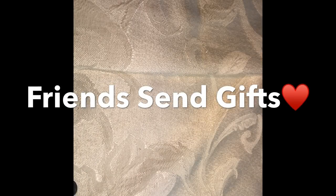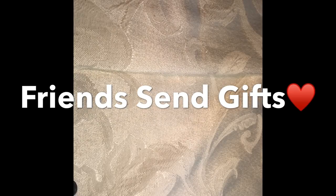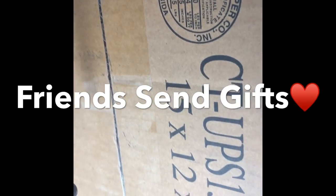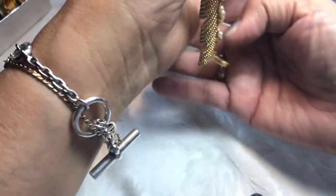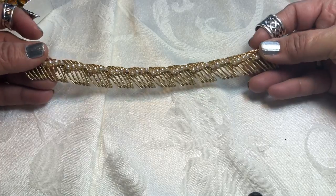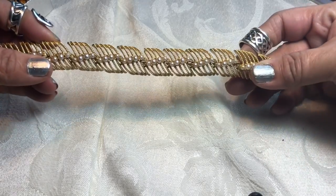Hey guys, thank you so much for being here. Welcome back to my channel. I'm going to open some mail from a friend named Vanessa — she's a subscriber here on YouTube and she's wonderful. She sent me a humongous box, 15 by 12 by 10, with about four or five boxes inside. Thank you so much Vanessa! Look at this beautiful bracelet — oh my gosh, that is so beautiful. You must have an amazing collection.